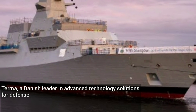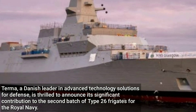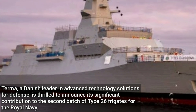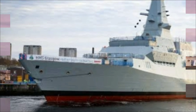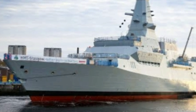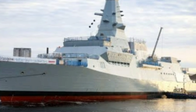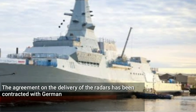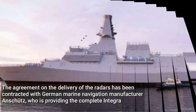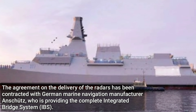TURMA, a Danish leader in advanced technology solutions for defense, is thrilled to announce its significant contribution to the second batch of Type 26 frigates for the Royal Navy. TURMA will be providing 10 Scandor 6,000 radars to equip five state-of-the-art Royal Navy Type 26 frigates, bolstering their capabilities for the future. The agreement on the delivery of the radars has been contracted with German marine navigation manufacturer Anschutz, who is providing the complete integrated bridge system.